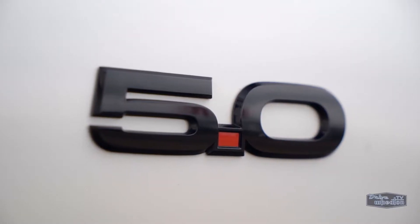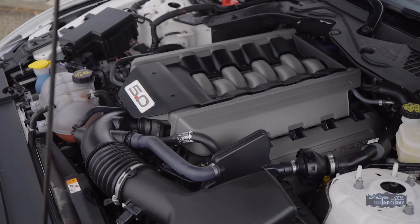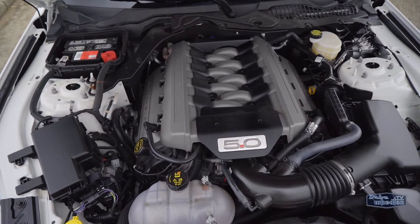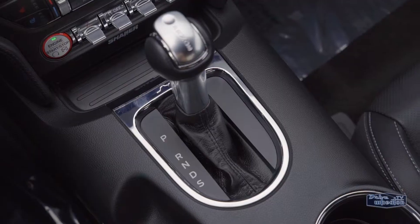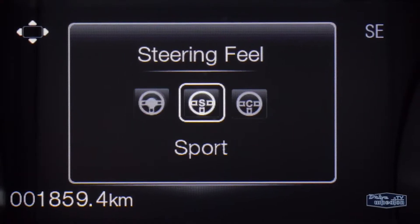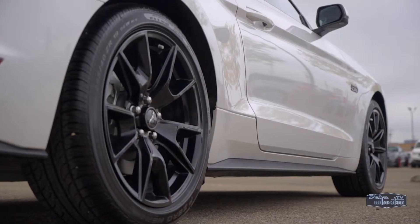That 5.0 badge means this thing is rocking a hefty V8 under the hood. The 5-liter engine creates 435 horsepower and 400 pound-feet of torque, which is paired to a 6-speed SelectShift automatic transmission. You can adjust the driving dynamics on this rear-wheel drive monster,